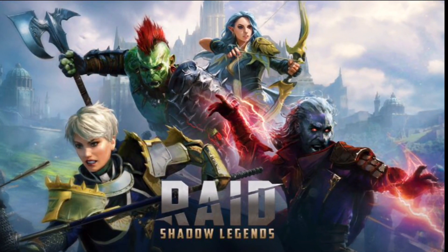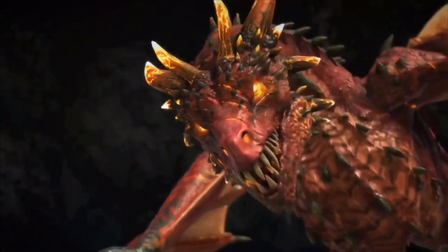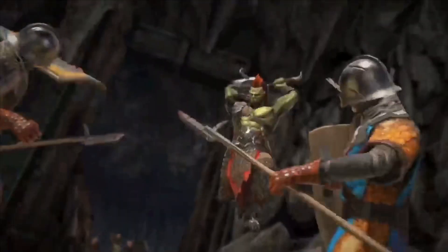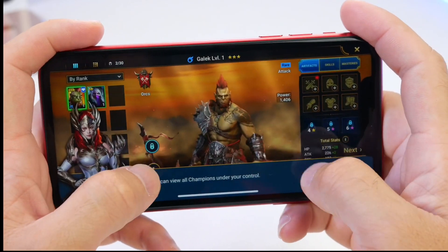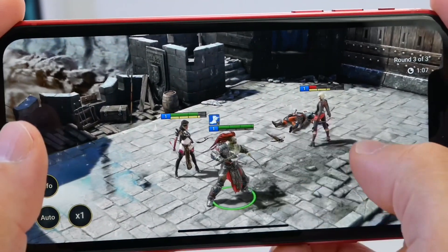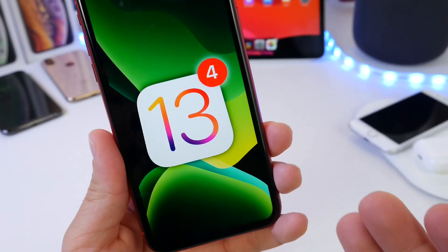I want to give a shout out to our sponsors, Raid Shadow Legends — a brand new collection RPG game taking the mobile gaming landscape by storm. Almost 10 million players worldwide have downloaded it within just three months. It has great graphics, awesome strategy gameplay, huge boss fights, and an amazing storyline with over 400 champions to collect. The game is free to play with a 4.8-star rating on the App Store. Click the special link in the description to get 50,000 silvers and a free epic champion as part of the new player program.